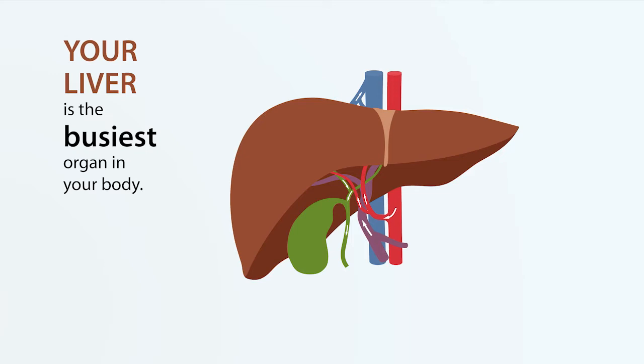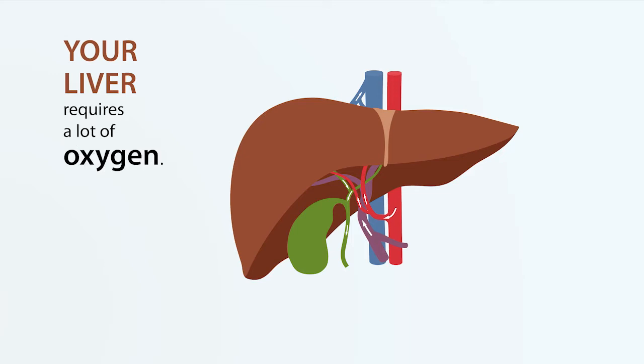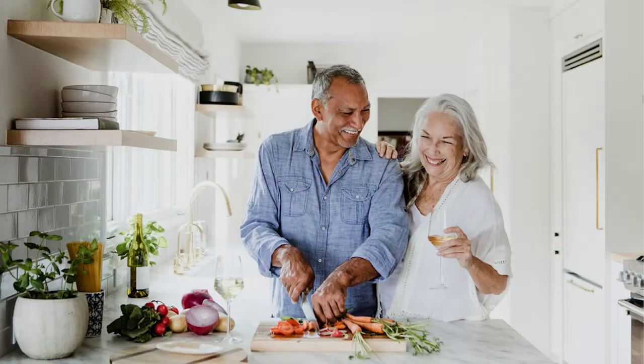Your liver is extremely busy and it requires a lot of oxygen to perform its functions. It's very important to keep your liver healthy and you will enjoy a better quality of life and a longer life.